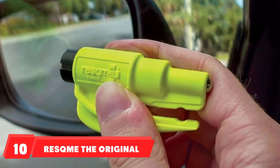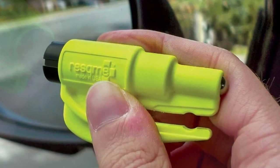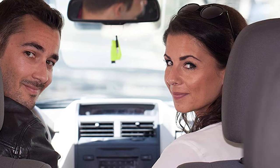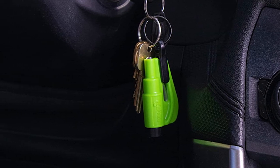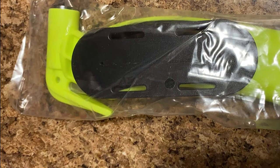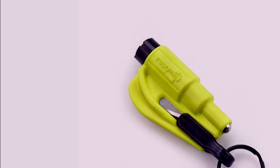Finally, the number ten position is held by the Resqme Original Emergency Keychain Car Escape Tool. This two-in-one compact emergency car safety tool provides peace of mind on the road in case of car entrapment, and can be used in situations such as rollover, electrical system failure, car fire, flood, or sinking car. The razor-sharp stainless steel blade cuts a jammed seatbelt quickly — slice diagonally for a clean cut — and can be used multiple times. The solid heavy-duty stainless steel spike easily breaks tempered glass side windows; aim for a corner for best results. The spring-loaded mechanism resets after each use and is reusable multiple times.